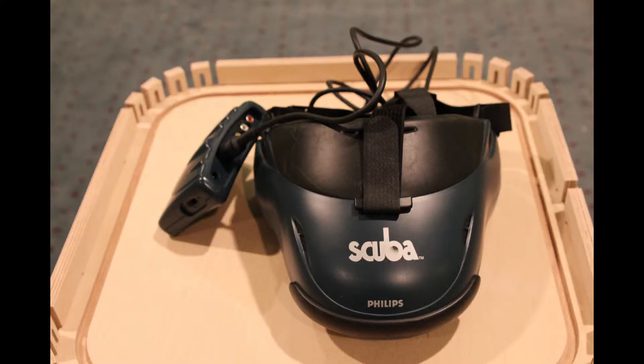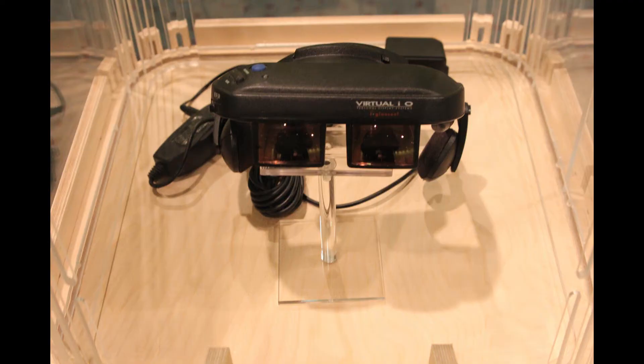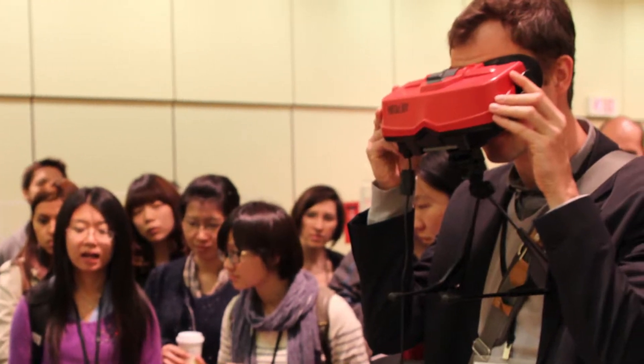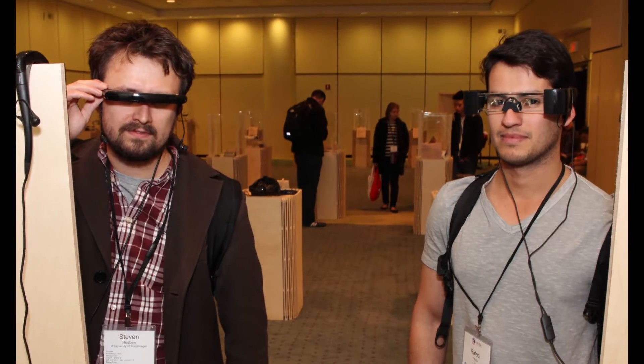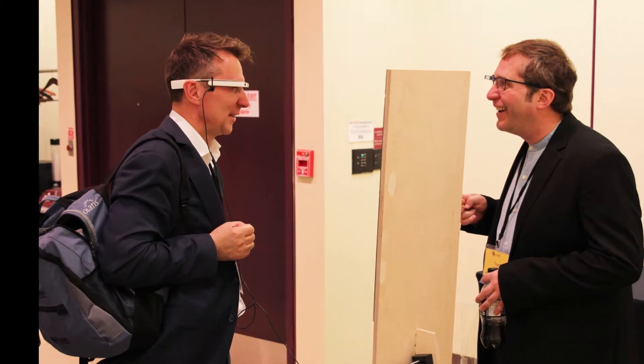From there, we go to different types of displays and different types of applications. We go from VR helmets in the 80s and 90s that tried to immerse you in a synthetic reality — taking all your attention away from the real world and putting it in the virtual — to wearable computers today, which try to actually augment your world and use the minimum amount of attention for the maximum interface.